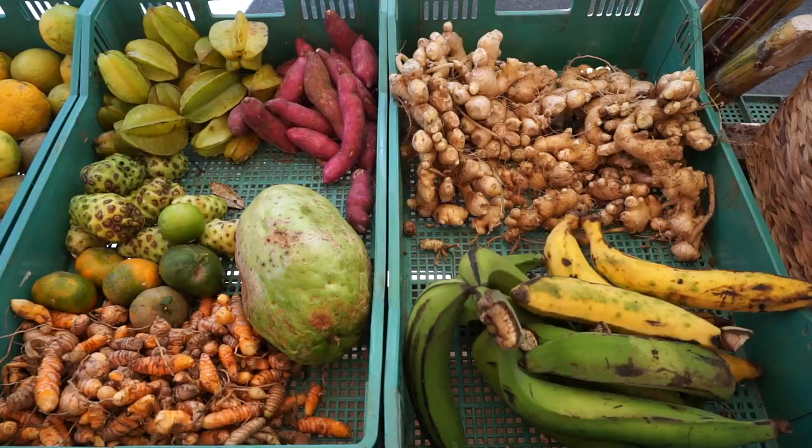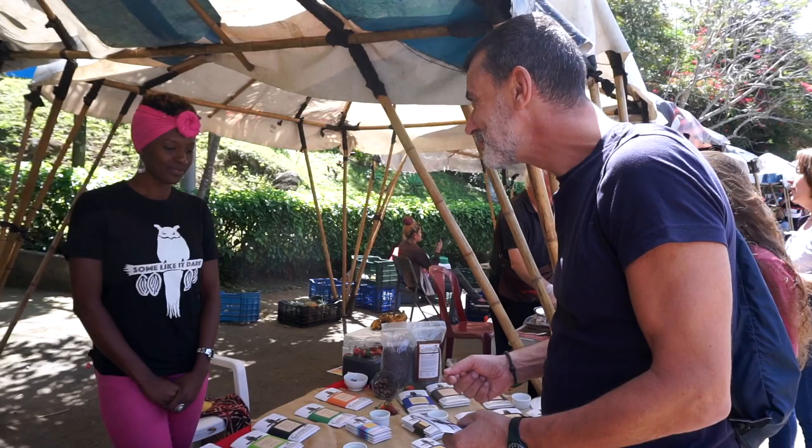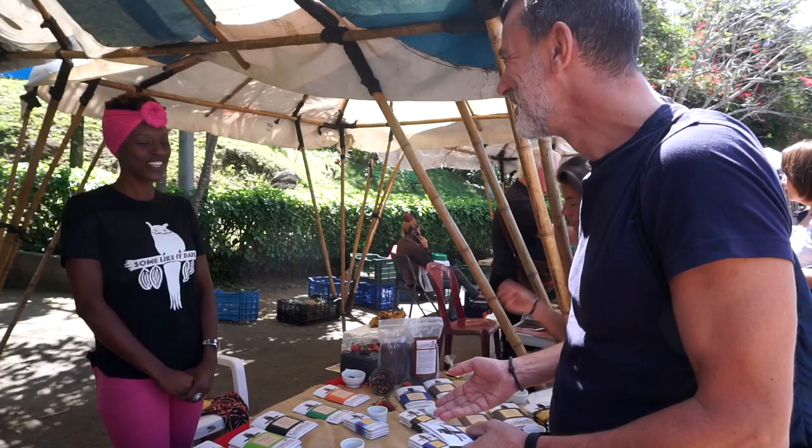Marty is currently trying some chocolate here — a chocolate with tequila inside. At the organic farmers market we just bought hibiscus with a little curcuma — actually a fermented bacteria. It's like kombucha.